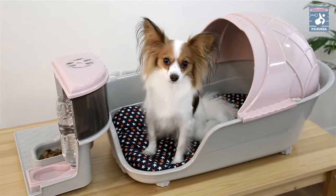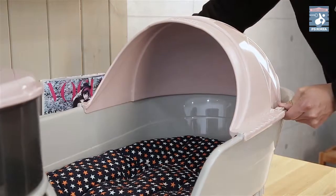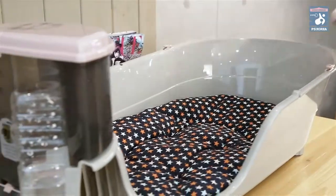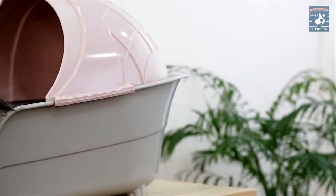In summer, you can open the roof for ventilation. Seeing her resting in her own cozy house looks so lovely.